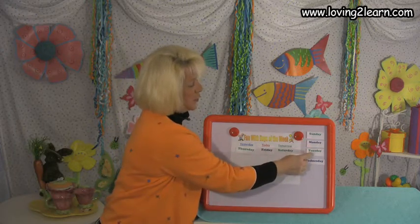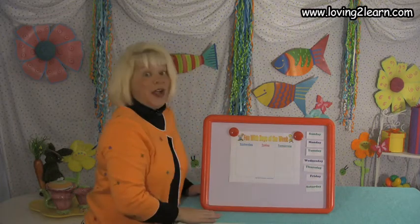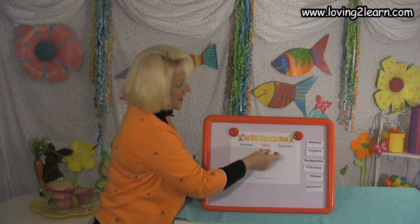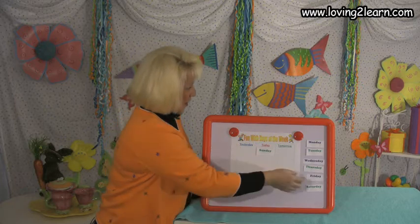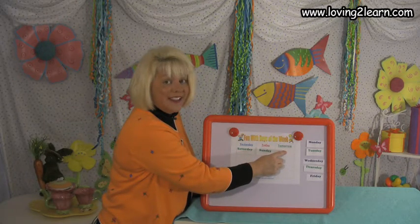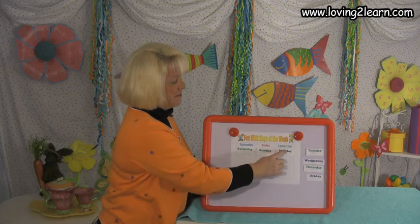Let's put those back in order: Sunday, Monday, Tuesday, Wednesday, Thursday, Friday, Saturday. Let's pick another day — today is Sunday. We'll put Sunday in there. Yesterday was Saturday. And tomorrow will be Monday. Good job. So we have Saturday, Sunday, Monday.